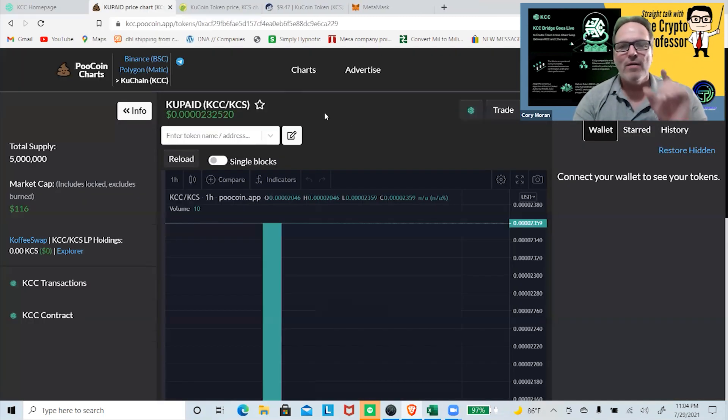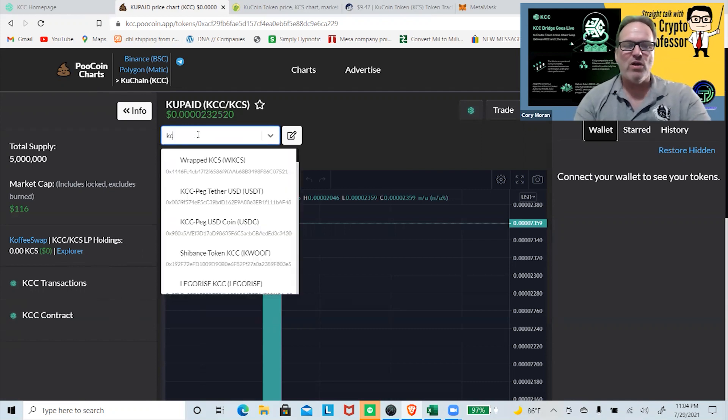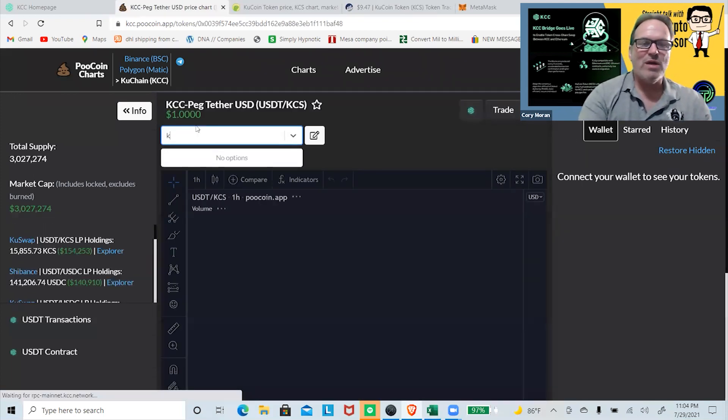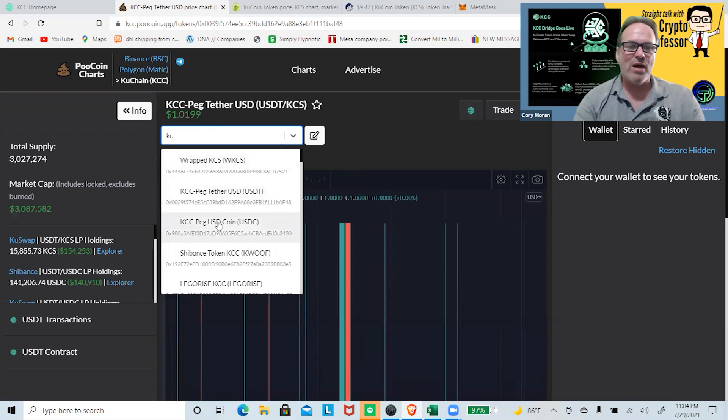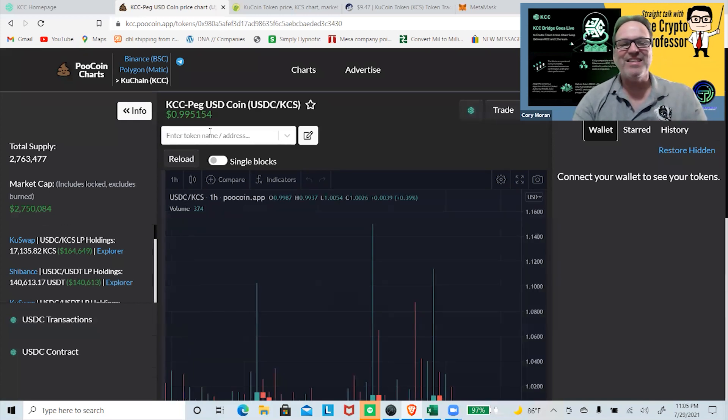KuCoin does have — right here at the top — Binance Smart Chain, Matic/Polygon, and then the KuCoin chain. There's not a lot of information on it right now. It looks like most of the volume and value is in pegged Tether and similar tokens — a few million dollars in value there. Pegged USD Coin has a couple million dollars as well. As you can see, this is really early in the process.